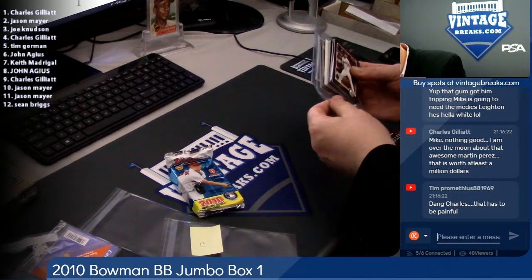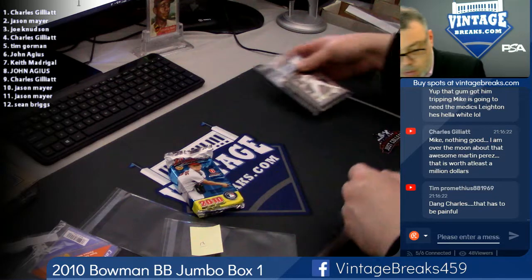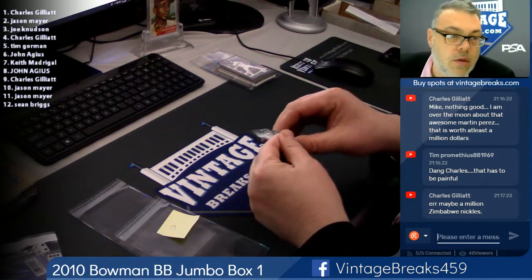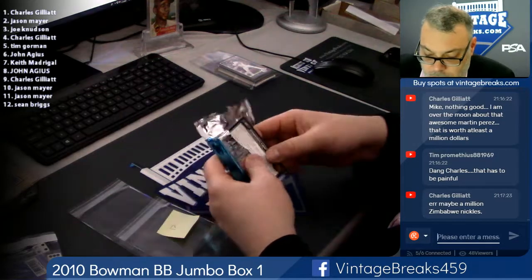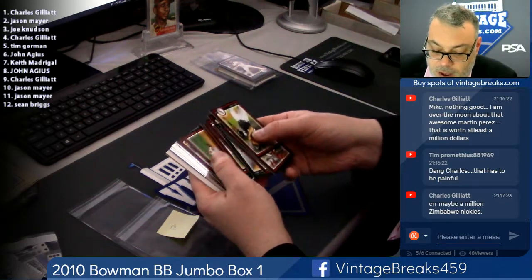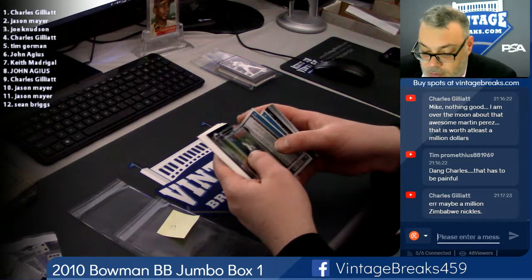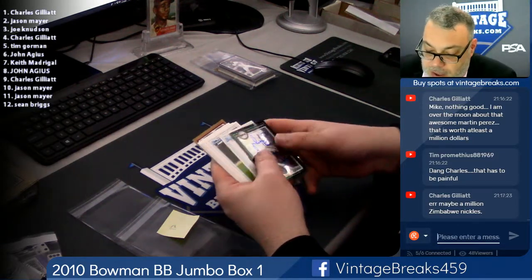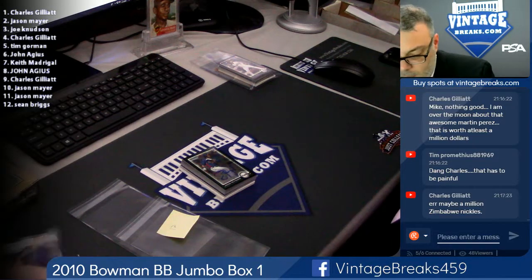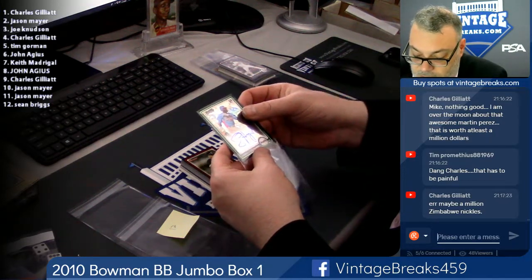We have one more pack to open. Good luck. Sean B. Which product are you opening? The 2010 Bowman Jumbo. Oh, this would have been a great card back in the day — Jason Heyward. Yeah, it would have been a really good card. Still decent — probably 10 to 15 bucks. This used to be like 50, 60 dollars. These are tough cards to get.